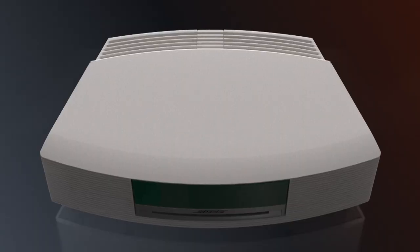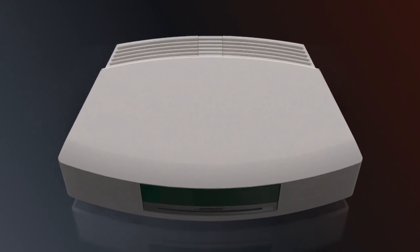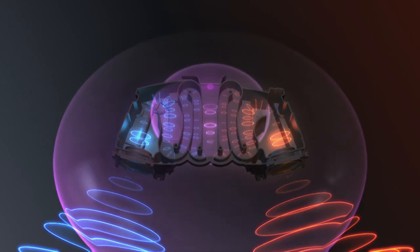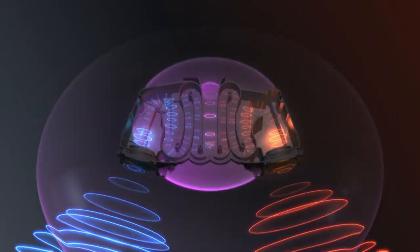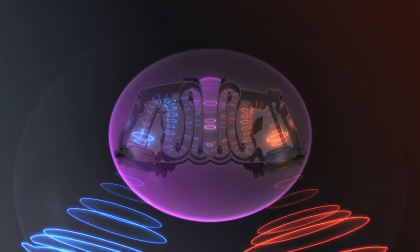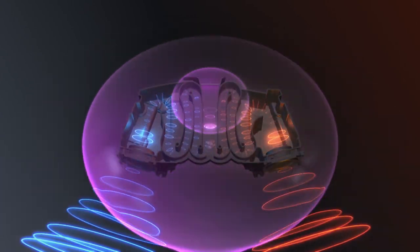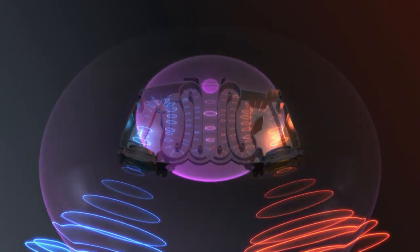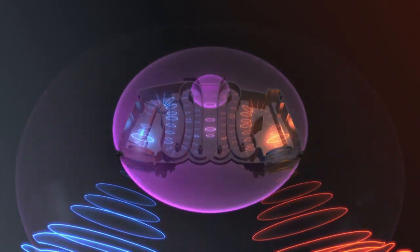Bose has engineered a way that you can feel and experience your music, and we're able to do that because of our waveguide technology. Waveguide technology is two 26-inch chambers woven underneath the hood, underneath the chassis of your brand new Wave music system — over five feet of chambers underneath this bad boy right here that pump and expand and move air faster and more efficiently.